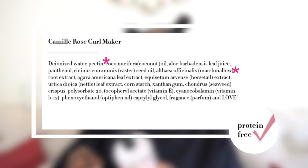Similarly, the last protein-free product I want to share is the Camille Rose Naturals Curl Maker with marshmallow and agave leaf extract, pectin, marshmallow root extract, agave leaf extract, and horsetail extract. The ingredients are fairly similar to the Kinky Curly Curling Custard but the key difference is that this has a bit less hold. I would recommend the Kinky Curly Curling Custard for coarser hair textures because it has more hold, whereas the Camille Rose Curl Maker would be a good alternative for finer to mid hair textures. This also tends to water down when mixed with other products, whereas the Kinky Curly holds its own when used on top of a leave-in, cream, butter, or oil.